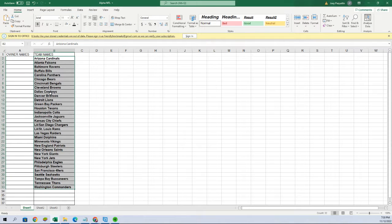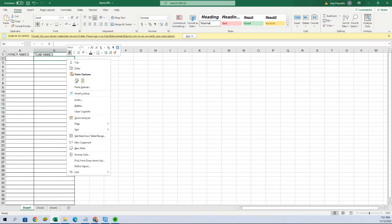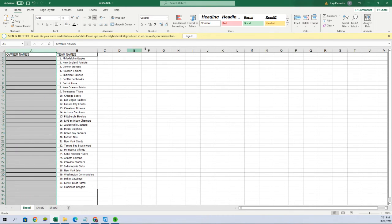Let's put this back up and get rid of these. Now we're going to do the same thing with the owner names.